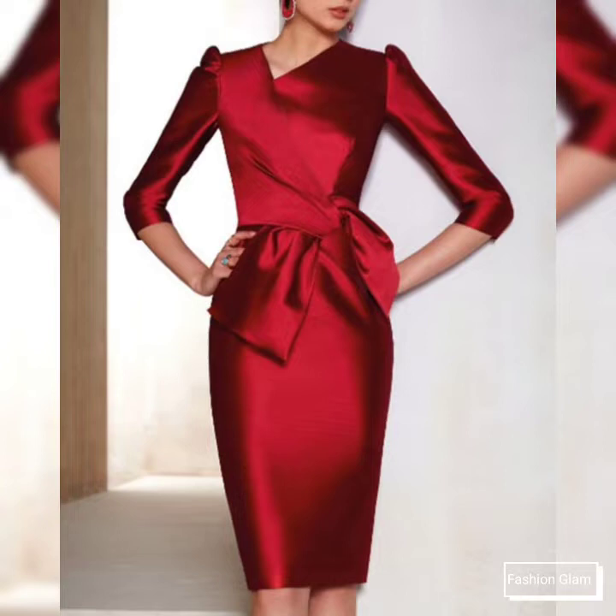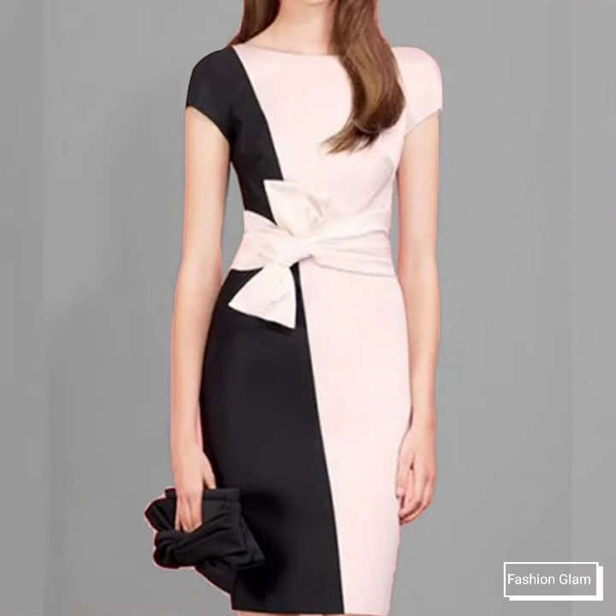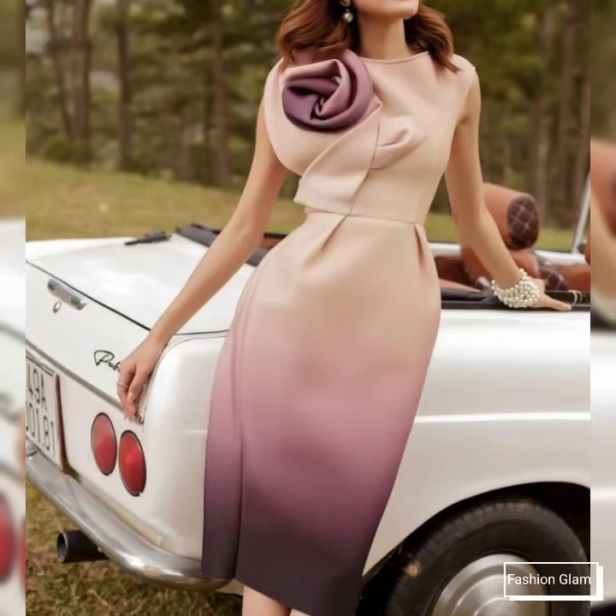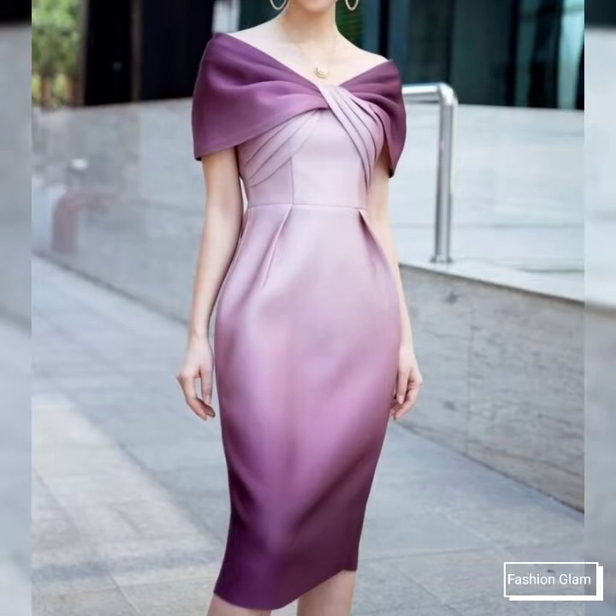So guys, you can come up with some really cool ideas from our videos. Here we are showing you western women's formal wear and evening party wear bodycon slim fit sheet dresses design ideas and midi dresses design ideas — bodycon dresses collection 2022.